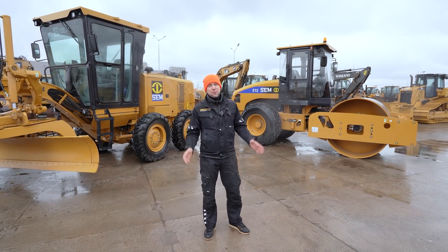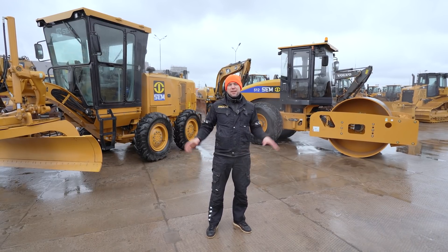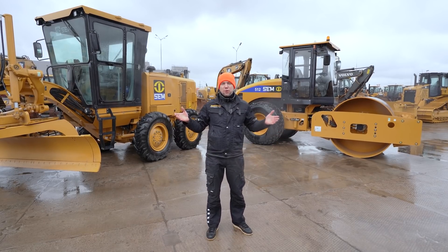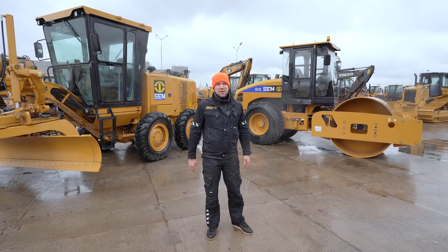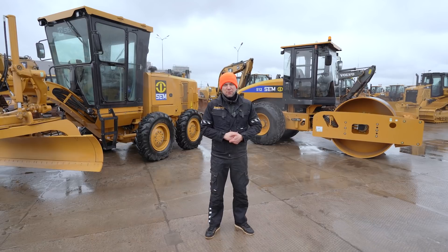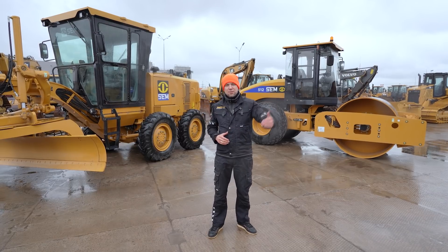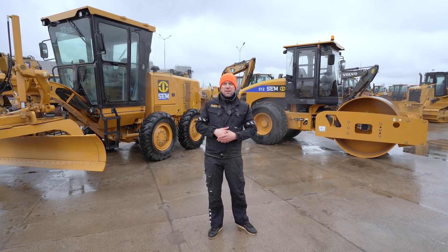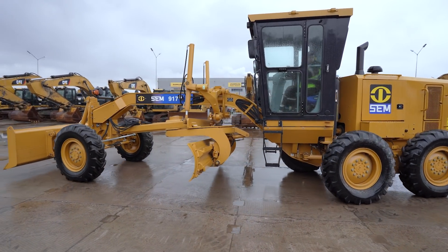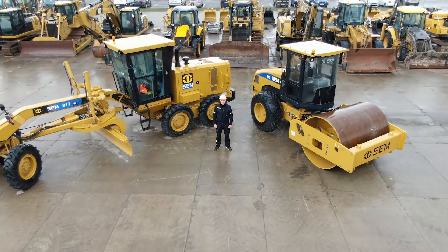Друзья, всем привет! Меня зовут Трофимова Денис, и вы смотрите канал Двигатель. Сегодня мы находимся на стоянке Caterpillar, и здесь присутствует бренд SEM. Многие подумают: что такое SEM и какая связь с Caterpillar? SEM — это и есть Caterpillar. Это бренд, который производится в Китае, включает в себя все технологии, разработки и конструктив старшего бренда. Вы на канале Двигатель Бизнес Реалити, и сегодня мы познакомим вас с двумя машинами фирмы SEM — автогрейдером и грунтовым катком.